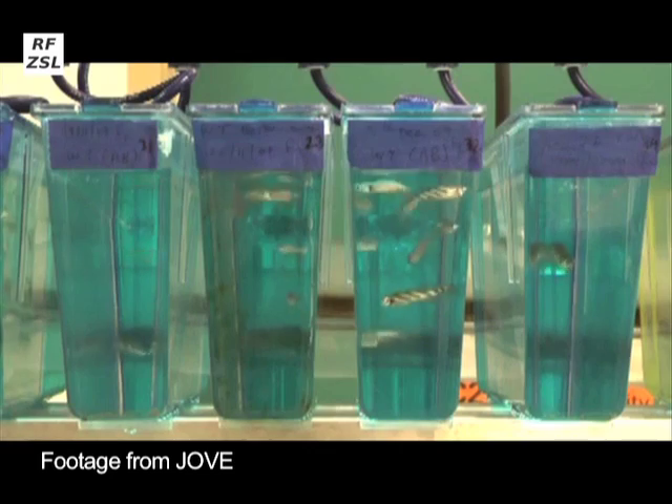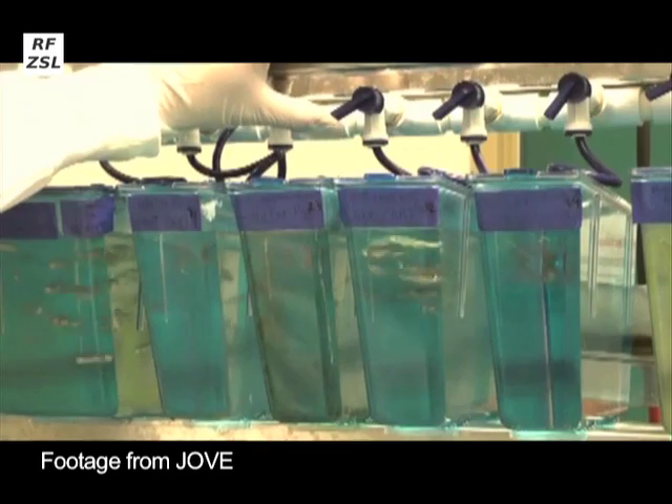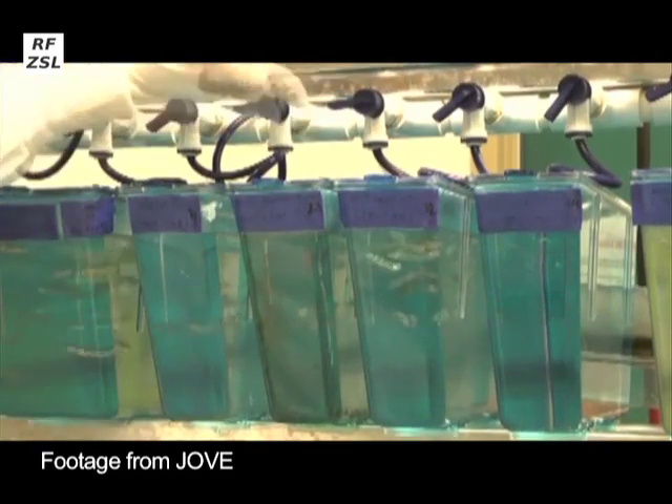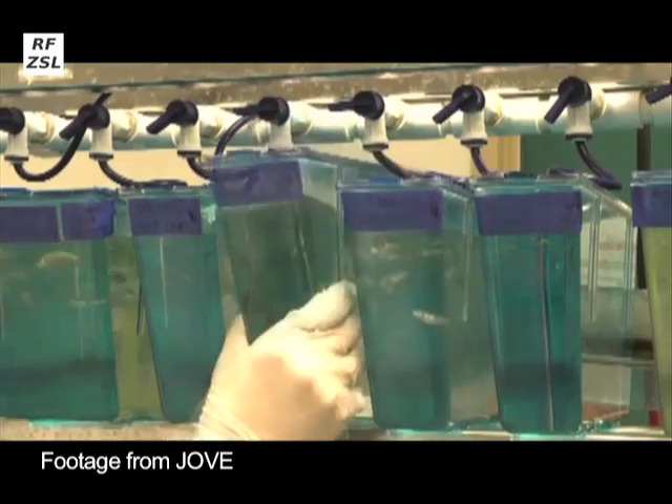Fish tanks should be cleaned regularly. To clean a fish tank, close the water flow to the tank, drain excess water by tilting the tank backwards, and remove the tank carefully from the system.